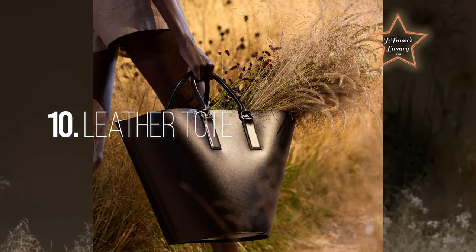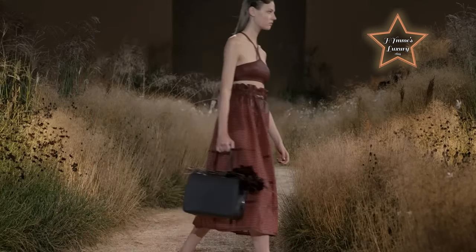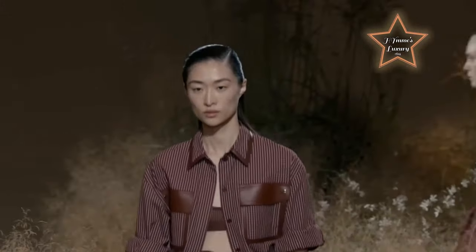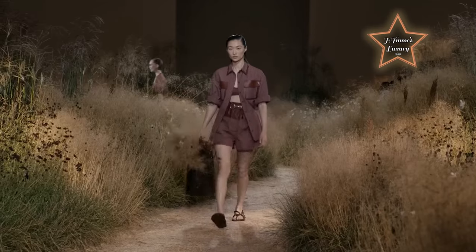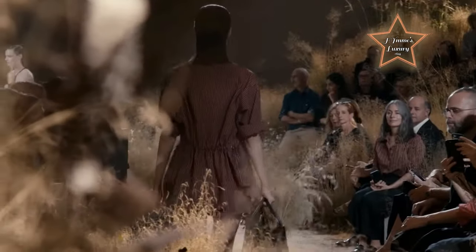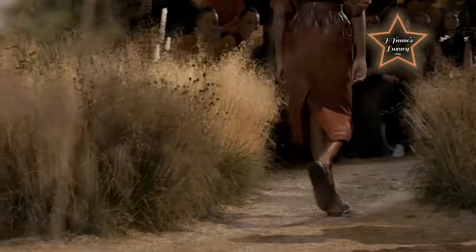Number 10: Leather Tote. Not all Hermès totes need be Birkins. In this collection, the Maison introduces a fresh edition — an elegant, minimalist open-top leather tote. This spacious handheld tote was spotted on the runway in black smooth leather. While you may not find yourself carrying dried flowers or wheat like the runway models, this tote serves as a fabulous option for chic springtime wear.